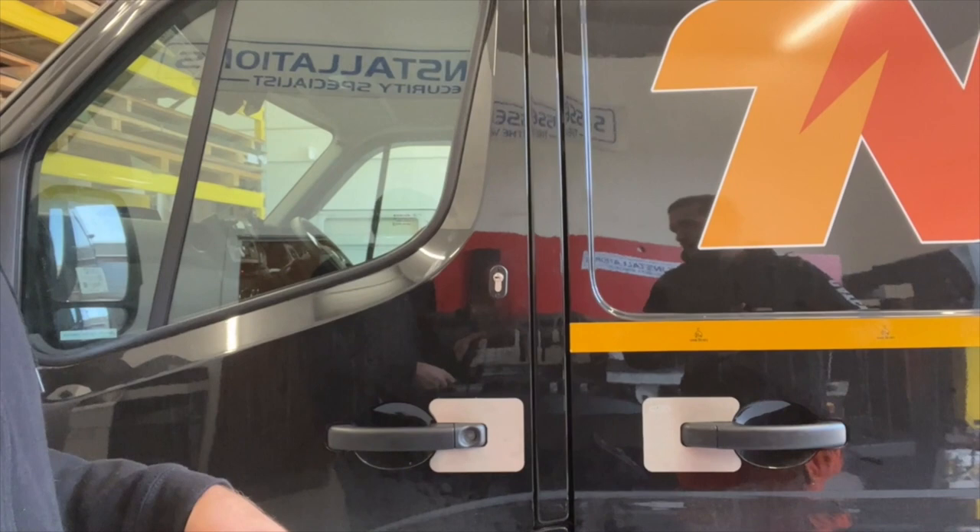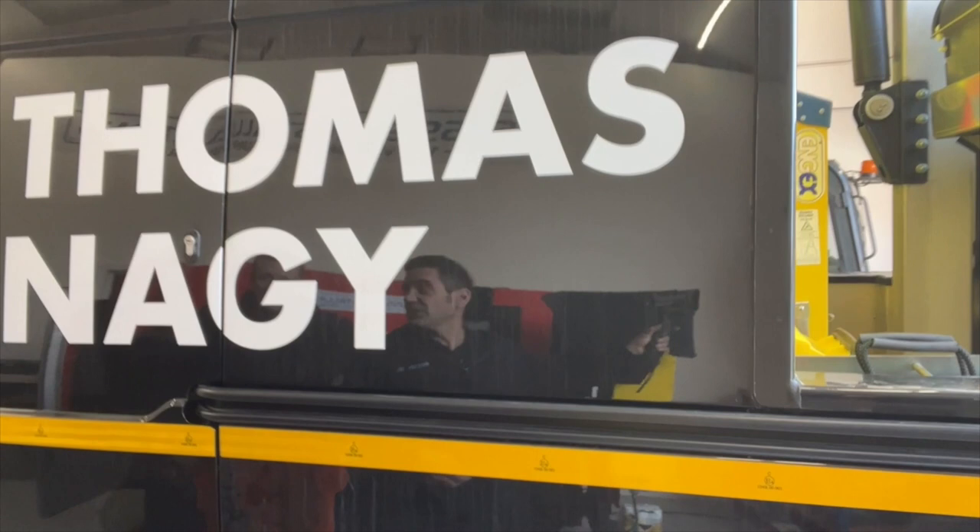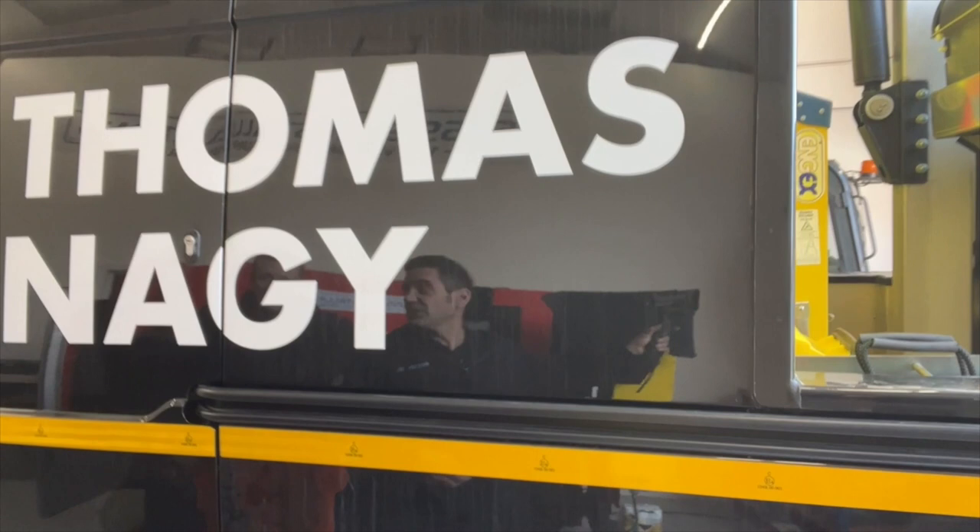It's very much appreciated you coming down to us here at Sussex Installations and making the trip. We'll look forward to seeing you next year. They are awesome guys here — they really do know their stuff. For van security they are absolutely the people to go to, 100%. Thank you very much — appreciate it as always. If you're looking for security for your van, get in touch via the website at www.sussexinstallations.co.uk.